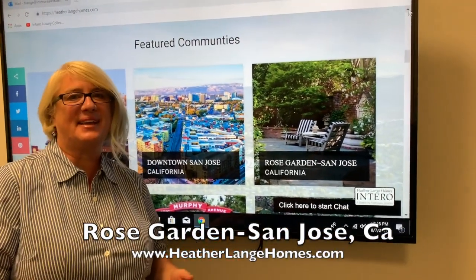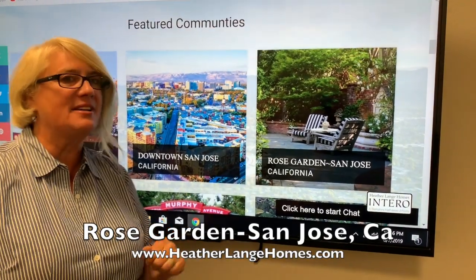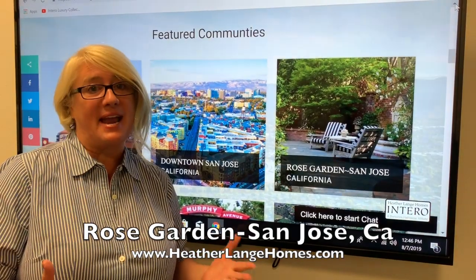Hi, I'm Heather with Heather Lang Homes, and this week we're talking about the Rose Garden, another wonderful little neighborhood in the San Jose area.